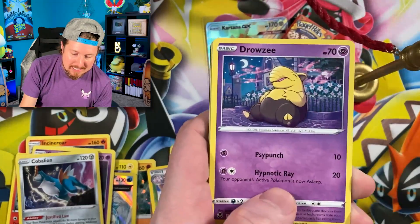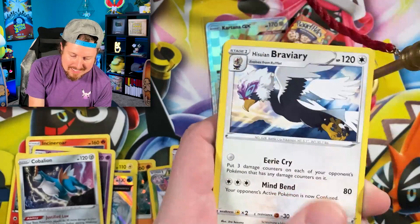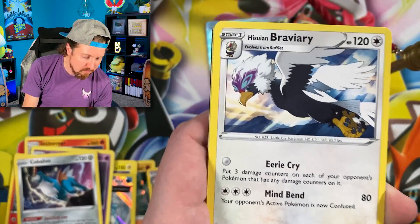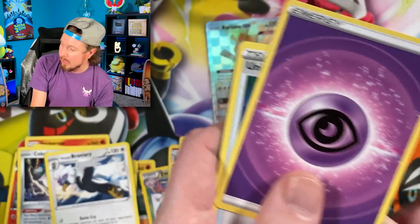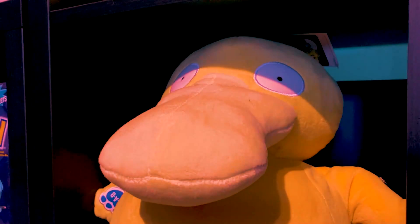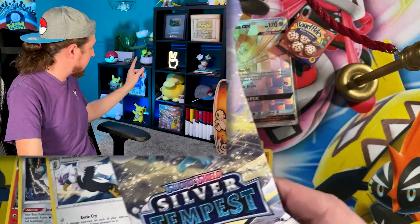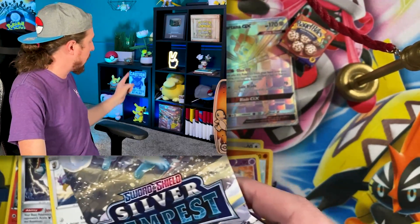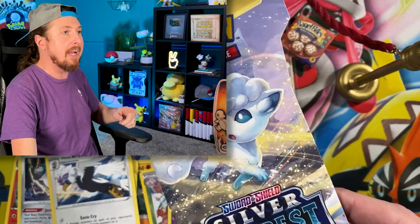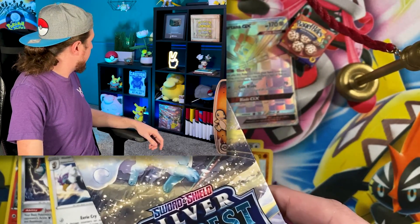We have Buneary, Drowzee, Spinarak, Ralts, Croagunk, Meowstic, and a Braviary for that rare. Now I gotta ask, Psyduck — do you think we have an alternate art Pokemon card inside of these booster packs? That's rude — why would you wish that all of these booster packs from here on out had no rares inside of them?